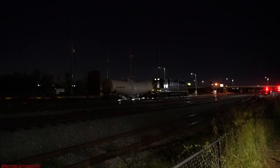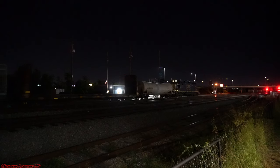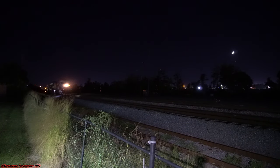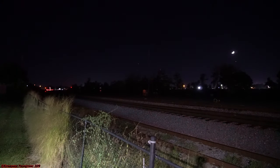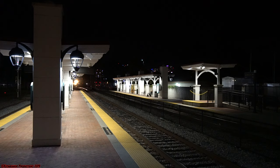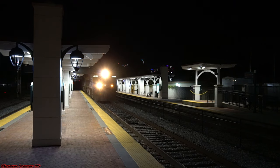Even after all this, there was still one more Sunrail train to get out of the way before the action would hit. It was finally that all the Orlando industry would roll in — CSX train A780 coming out of Sanford, headed to Taft Yard, with some fair amount of mixed freight headed south, with two CSX GEVOs pulling.